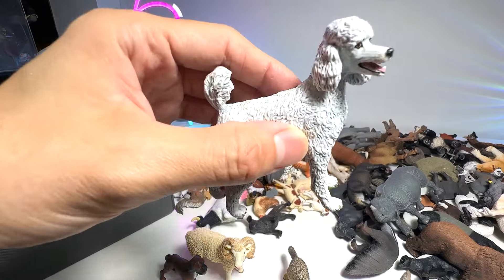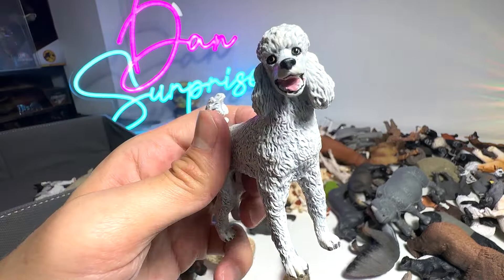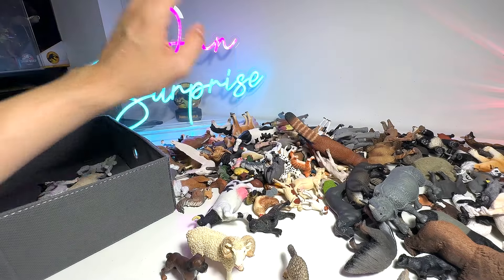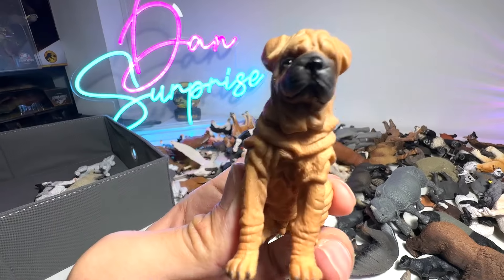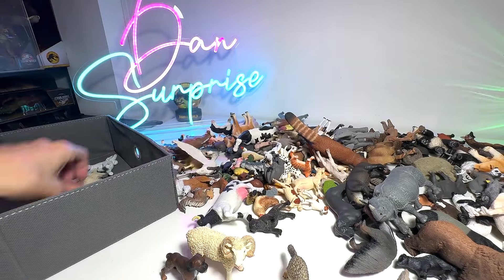Let's take a look at number two — ranked number two most intelligent dogs out there. This is the Poodle; they are also very, very intelligent. Next, we have a Sharpei, well known for their wrinkled skin — very, very cute.